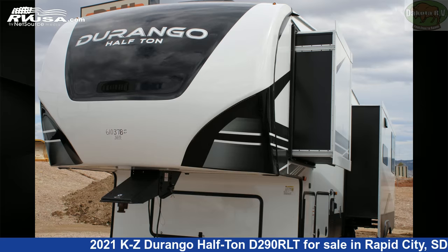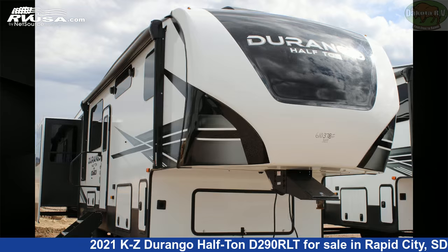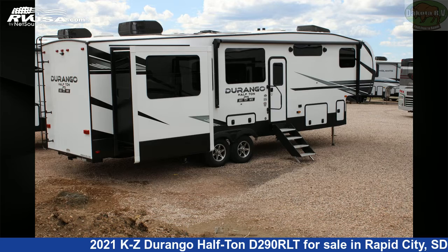This 2021 KZ Durango half-ton D290RLT is a fifth-wheel RV. It is located in Rapid City, South Dakota, 57702, and is offered for sale by Dakota RV.